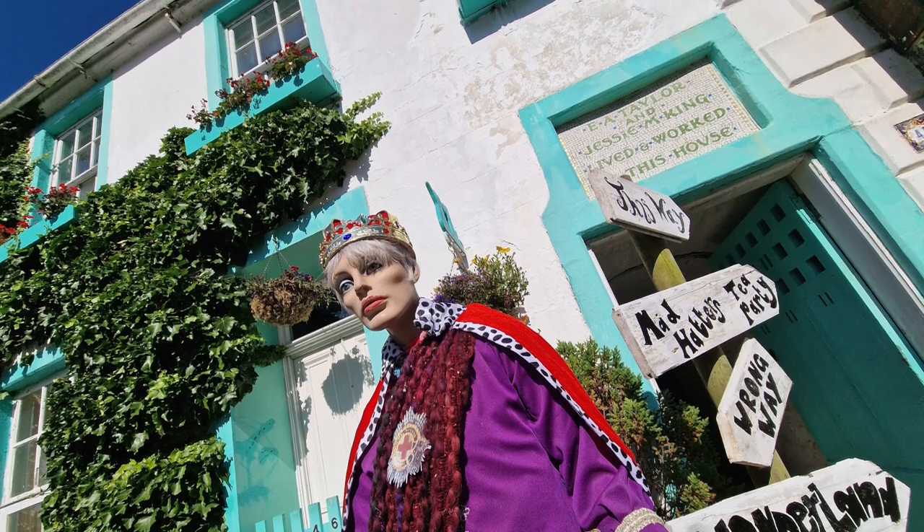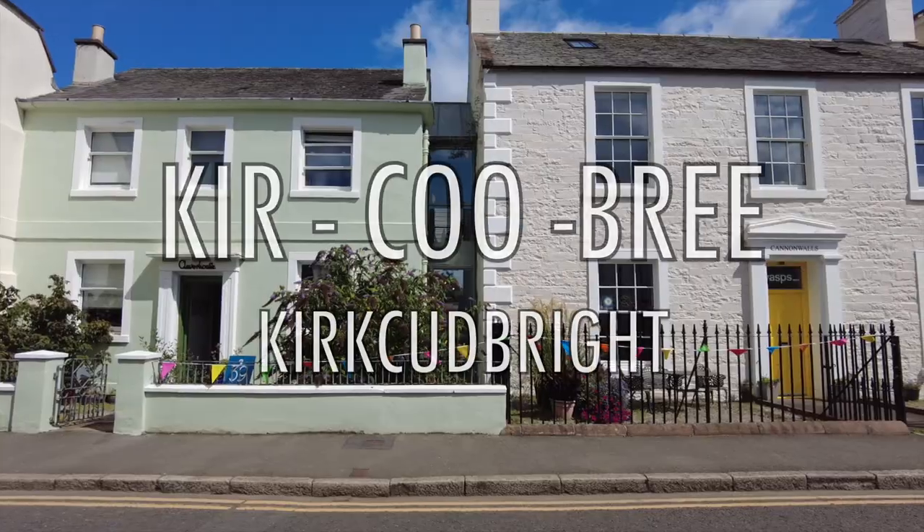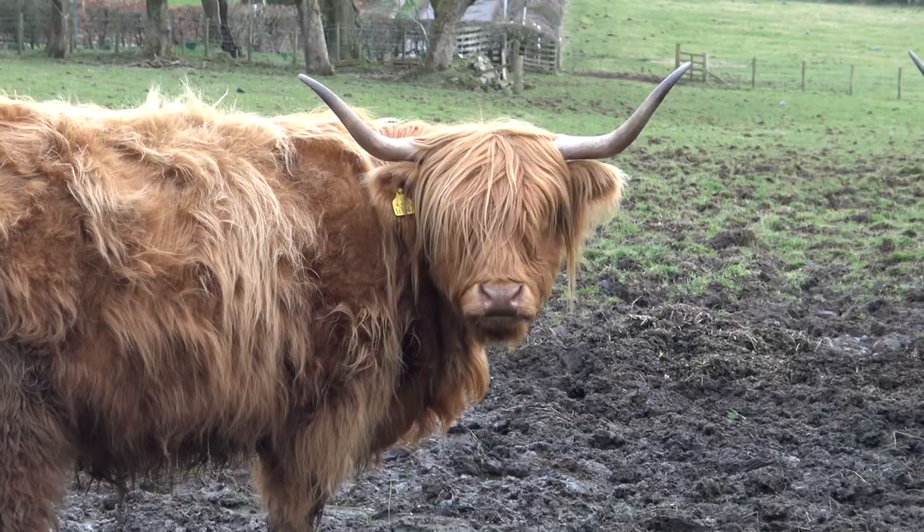Today I'm in one of the most popular towns in the south of Scotland, Kirkcudbright. Ignore the spelling — it's Kirkcudbright, with emphasis on the 'cou'.